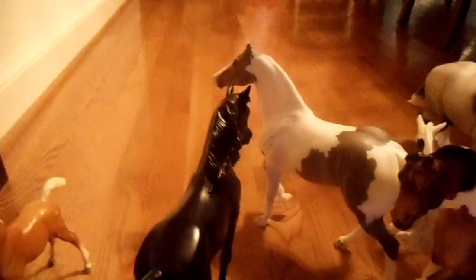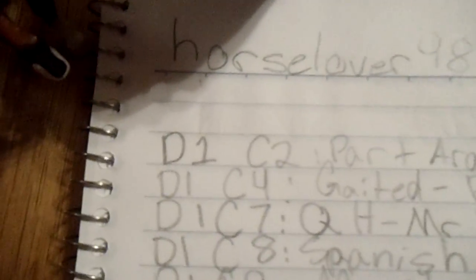Hey guys, it's Claire here and I am doing a contest entry for Swiss Cheese for Horse Lover 9871's photo contest. Sorry, my mom walked in. In division one, class two, part Arabian, we have Sandy's Little Honey.